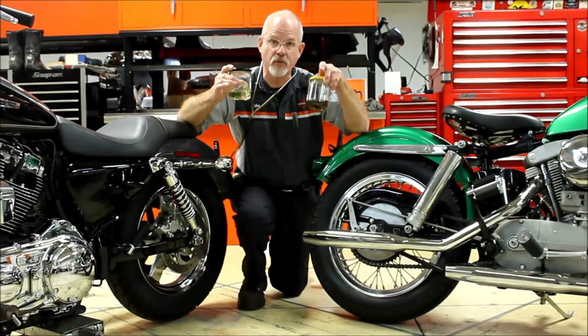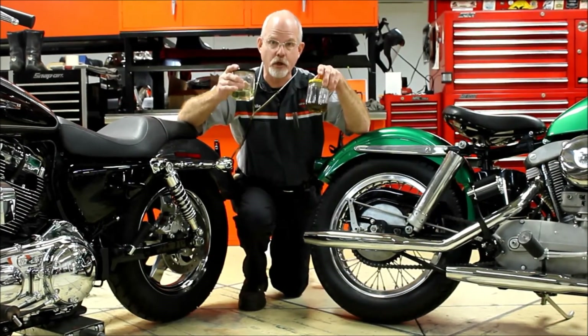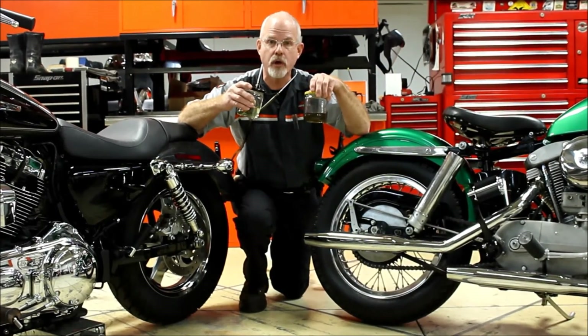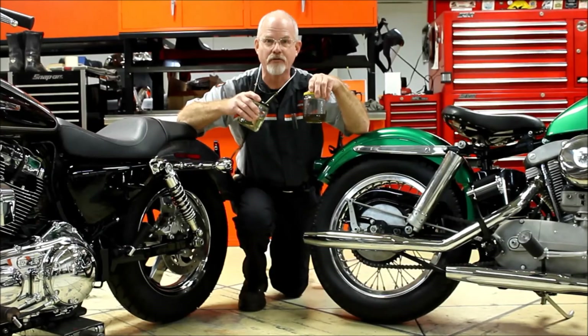If you need to have it checked, we've got the equipment to flush and put new brake fluid in your beautiful Harley-Davidson. Just come on by the service clinic at Low Country Harley-Davidson. I'm Doc Harley — I'll see you next week.